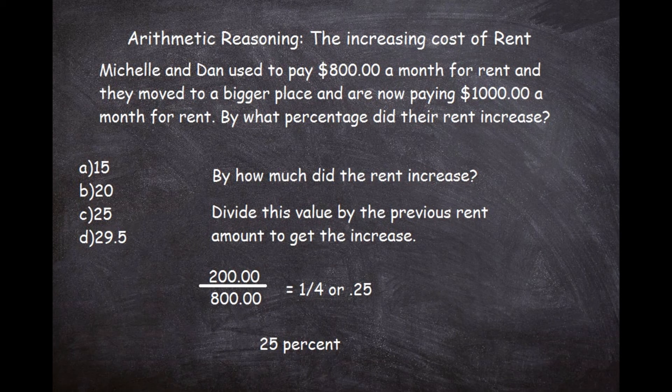Looking at the choices, Choice C — 25% — would be the answer. They have Choice B (20%) in case you accidentally divided by 1,000. They also have Choice D, 29.5, which is a very specific-looking number. If you didn't know the answer, you might pick that one thinking it's so specific that it must be right, but always be aware that's a tactic used on many multiple-choice exams.